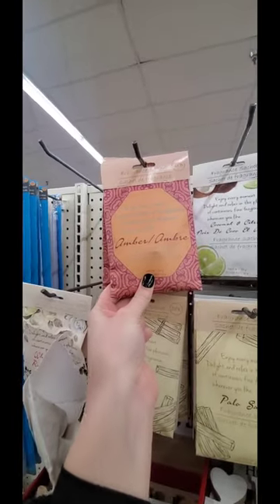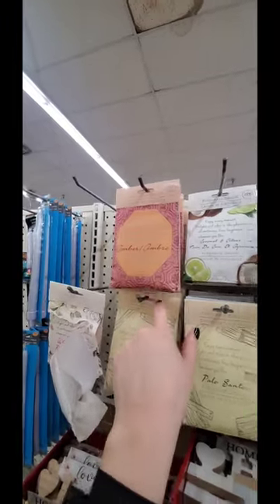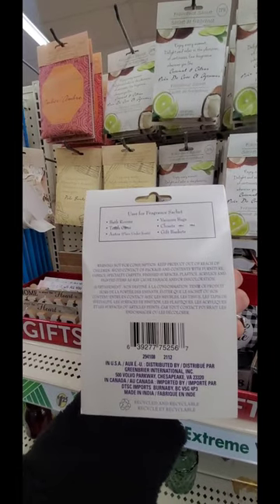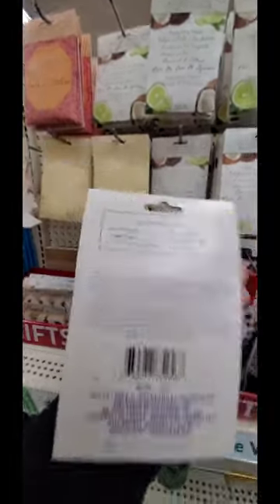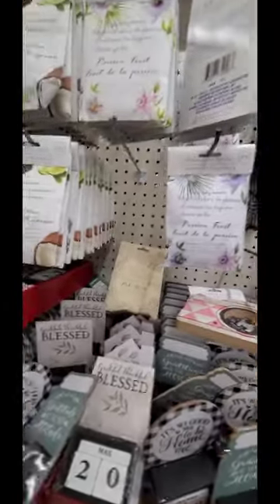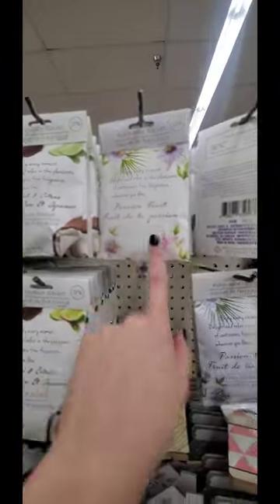Amber. So what do you have to do with this? Bathrooms, trash cans, you can put it under the seat of your car - or is it just like a little bag to make stuff smell good? Vacuum bags, closets, and gift bags. You just put it in and it'll smell something up, make it smell good. Palo Santo. Passionfruit.